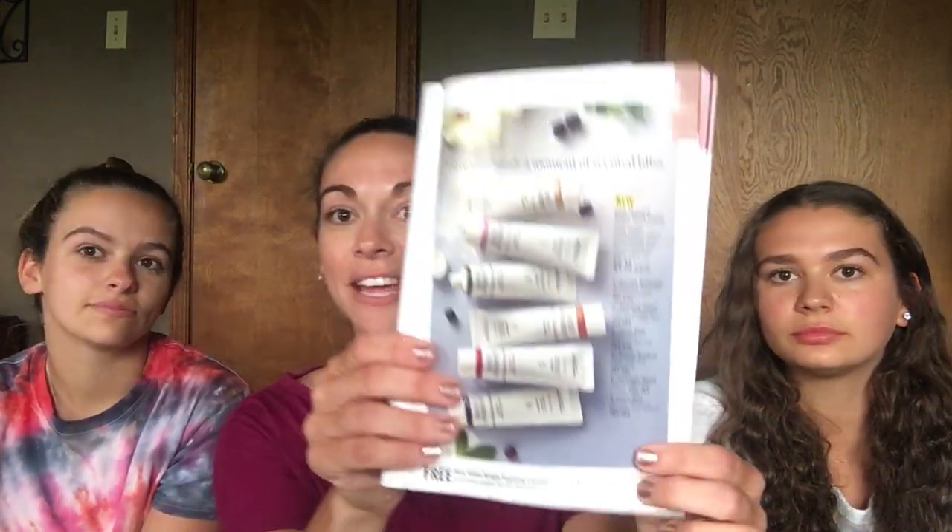I thought it would be fun to do this video because the names of the hand creams don't really tell you what they are — like this one is 'Dawn Attic,' so you can't really get a sense of the scents from the name. Just wanted to point out we are now in campaign 12. All the hand creams are on special for $3.29 each, and through pages 50 to 57 of the campaign 12 brochure, with any $20 face shop purchase you'll get a free rice water bright foaming cleanser.